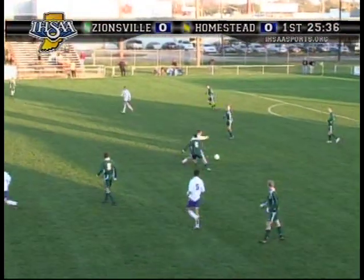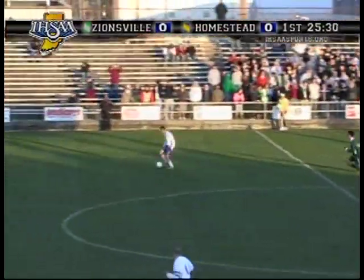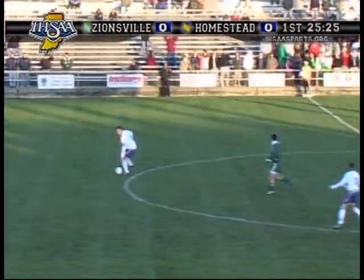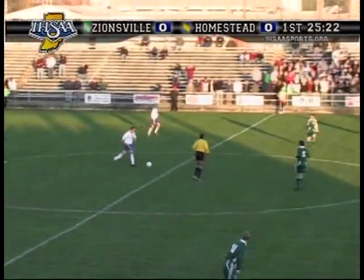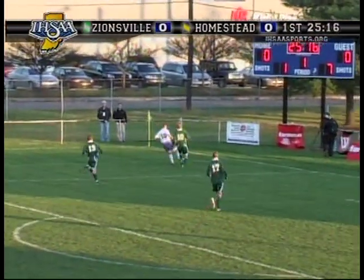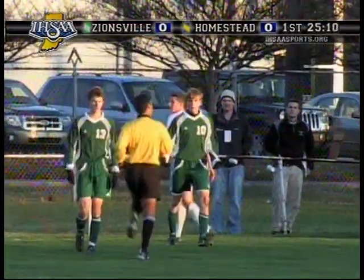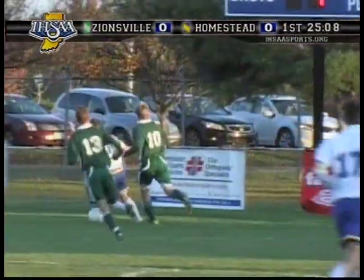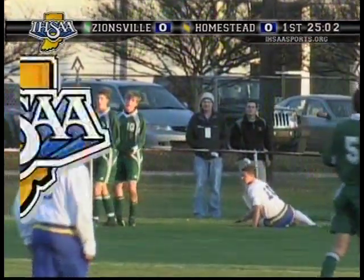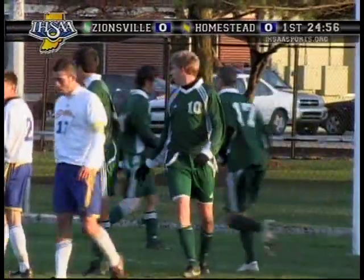Mares gets the takeaway for Zionsville, and Mikesell will send it ahead — right side, Fuller. Homestead will reorganize in the back. Now they'll send it up to McMahon in the middle — good footwork by McMahon to turn the play in a positive direction. Giving chase is Thomas Ault; Ault will track it down, chased by Mikesell. A free kick coming up just short of the corner for the Homestead Spartans — a little iffy call there.